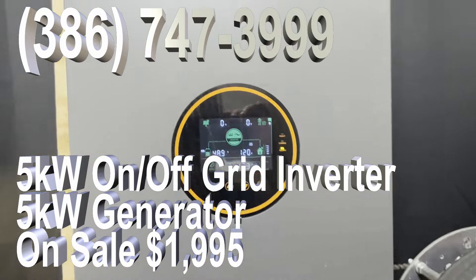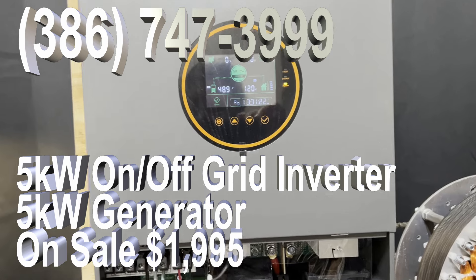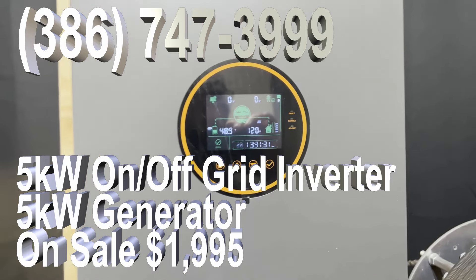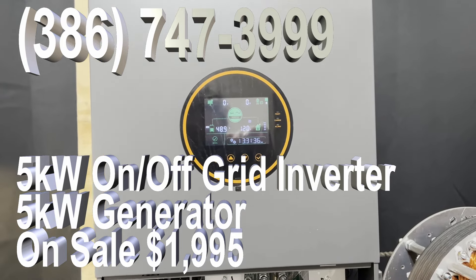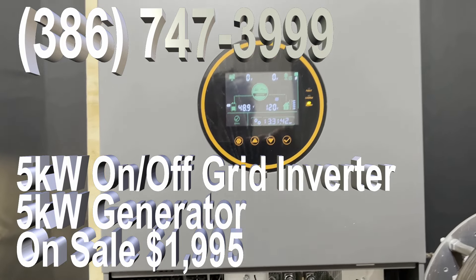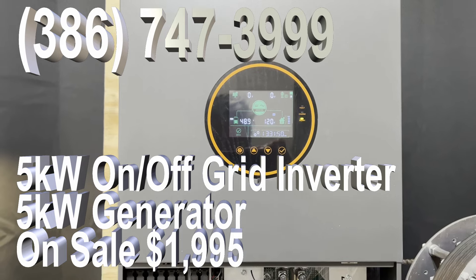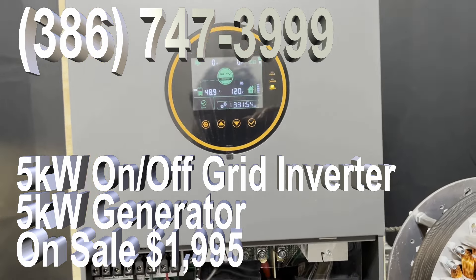This particular package — the inverter and the 5,000 watt generator and a 5,000 watt inverter — is the perfect package. I will sell it for $19.95. This is a limited sale. You can get this generator right here brand new, and it's also got a Wi-Fi connection so you can actually monitor it running on your cell phone. This is a major advance.